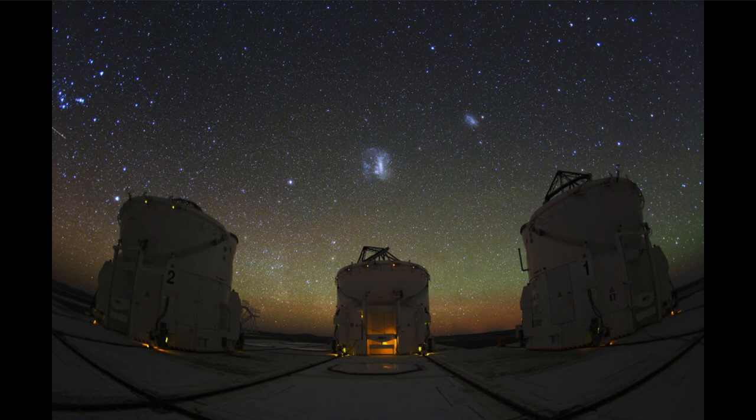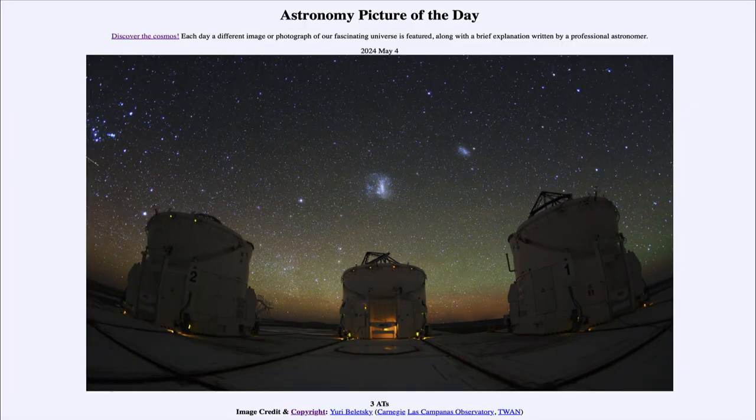So we can see those here over the observatories, with a multitude of other stars also visible in the sky. That was our picture of the day for May 4th of 2024, titled Three A.T.s. We'll be back again tomorrow for the next picture, previewed to be Death by Black Hole. Until then, have a great day everyone, and I will see you in class.